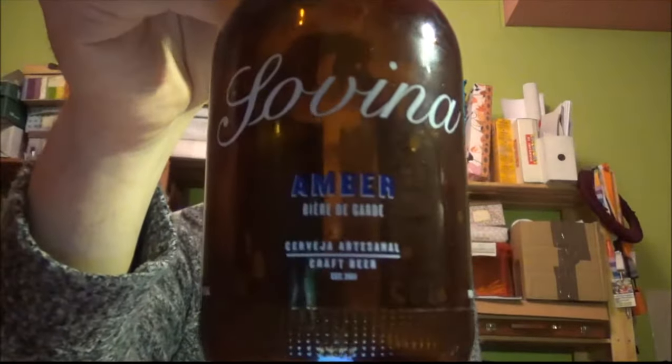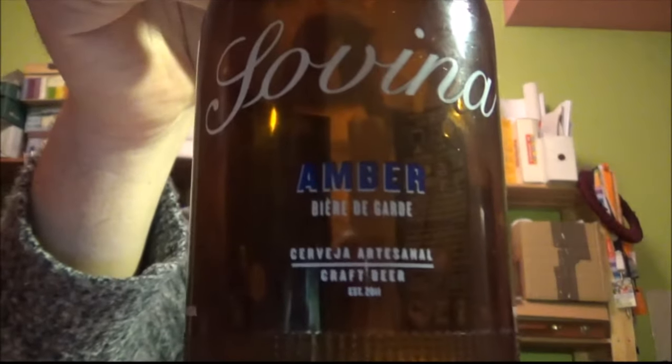Seven and a half out of ten from me. Check out this brewery — this is Sovina Artisanal and this is their Mosaic Amber Bière de Garde. Thanks for watching and I'll see you on the next review. Cheers.